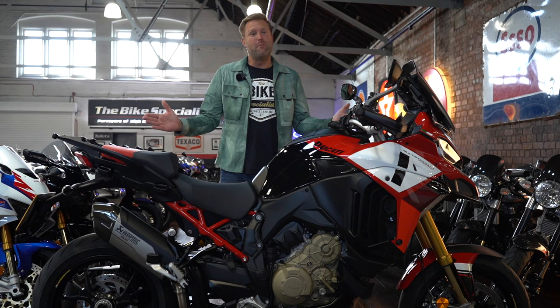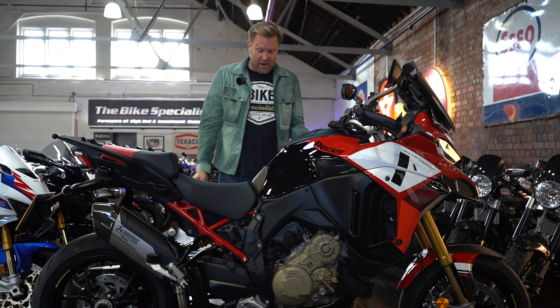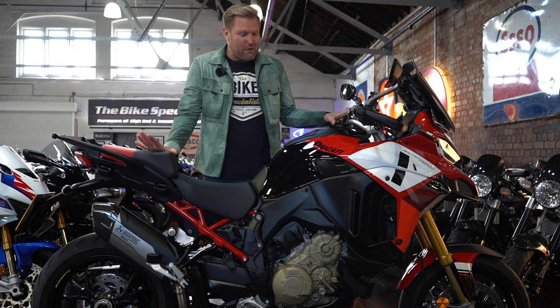So here we have it — Ducati's unbelievable sports tourer, the Ducati Pikes Peak. Usually, as you all know, I ride BMW GSs, which I absolutely love. I've had 30 new ones, and I thought to myself, I fancy a change. So I went out and bought the Pikes Peak, and I have to say I absolutely love this motorcycle. There are so many things about it I absolutely love.